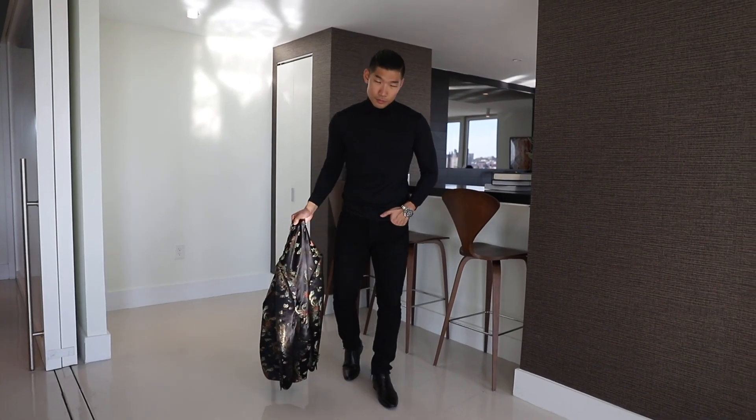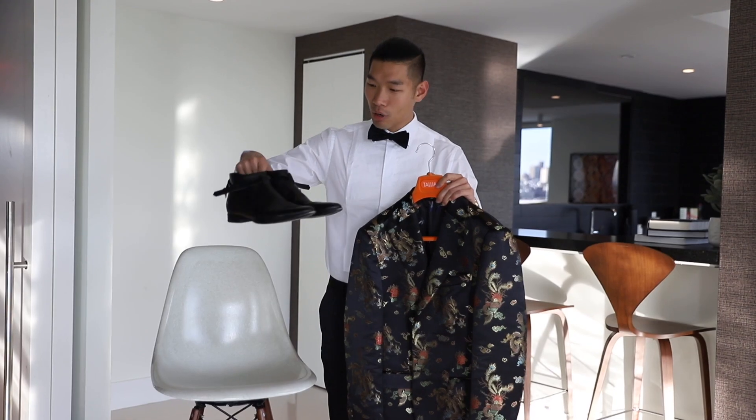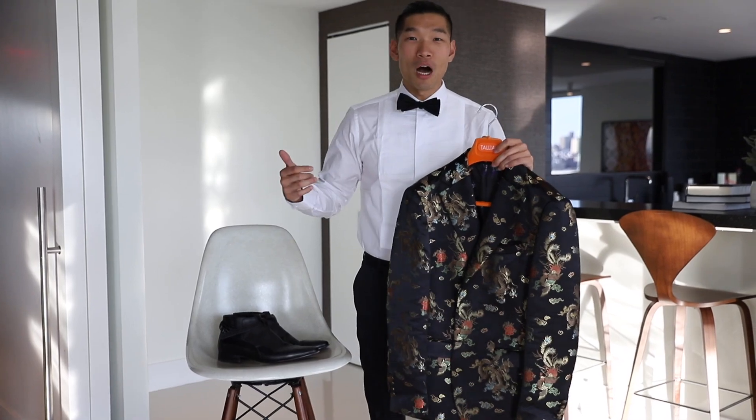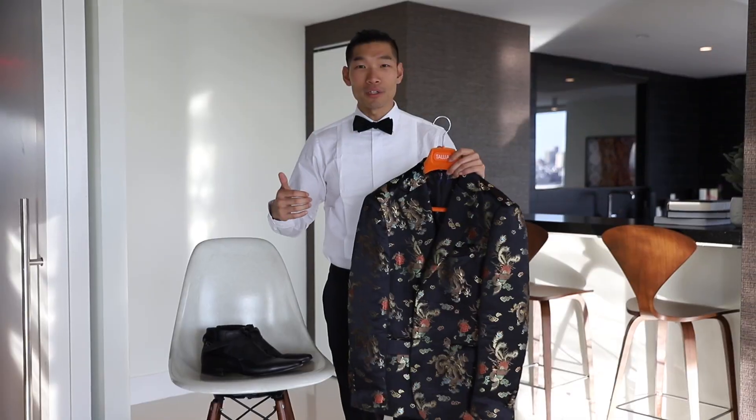The rest of the outfit I kept really simple, wearing it all black — black turtleneck, black jeans. And for the shoes, I went with these black Saint Laurent boots. This is a great sharp casual outfit that has a bold statement piece, a little pop in your outfit, and it's great for dinner parties.